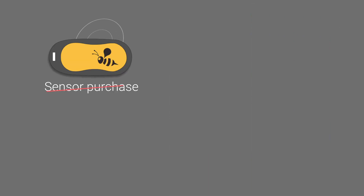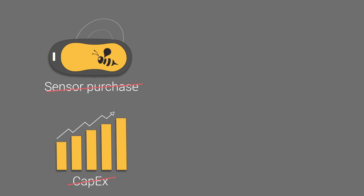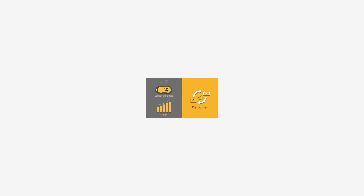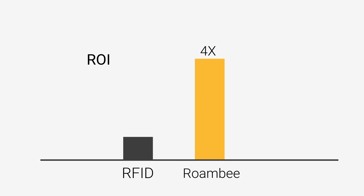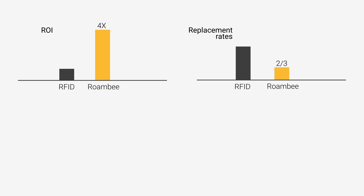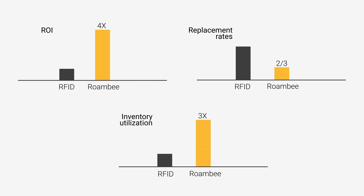There's no sensor purchase or capex. It's 100% pay-as-you-go, whether you're tracking 10,000 or 10 million assets. The ROI is typically four times that of an RFID solution, due to a two-thirds increase in replacement rate and a tripling of inventory utilization.